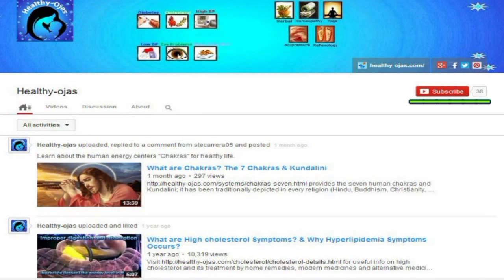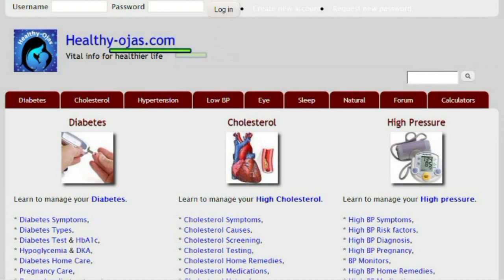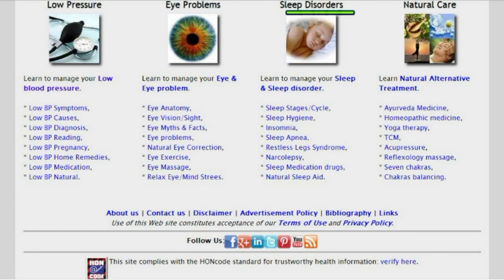Subscribe to our video channel for interesting videos and visit HealthyOges.com for useful information on diabetes, cholesterol, high and low blood pressure, eye and sleep problems.